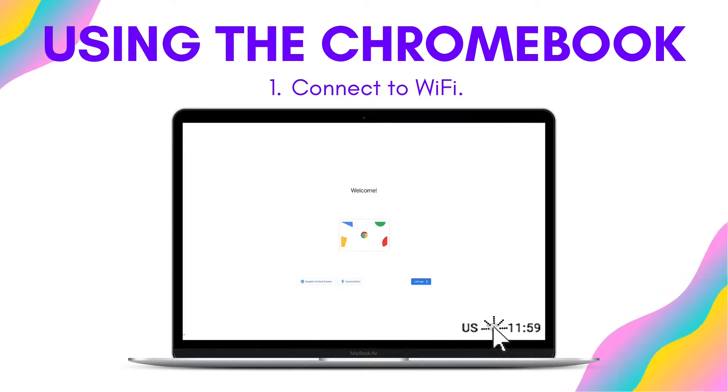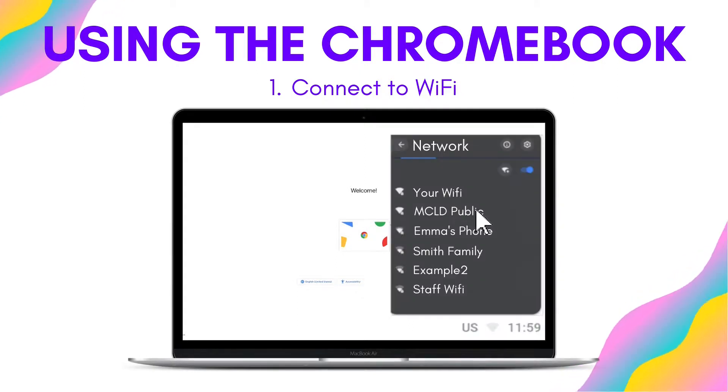To use the Chromebook, make sure you are connected to the internet through a Wi-Fi connection. To do this, just click on the little Wi-Fi symbol — it will look a little bit like a fan. A little menu should appear, and you will want to find the correct Wi-Fi network you want to connect to. You may have to enter a password.